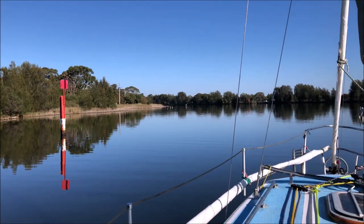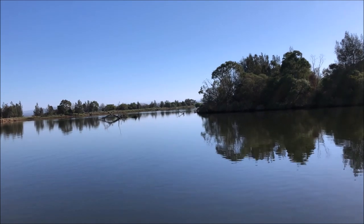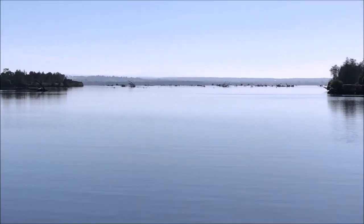Where the silk jetties meet the Mitchell River mouth, a shallow channel breaks out to the northwest. When passing here you should always follow the channel markers as the water becomes quite shallow.